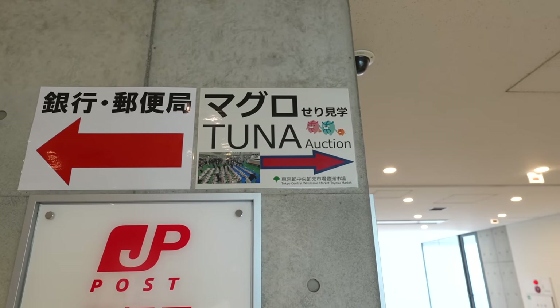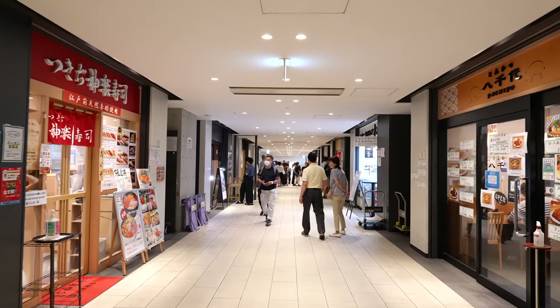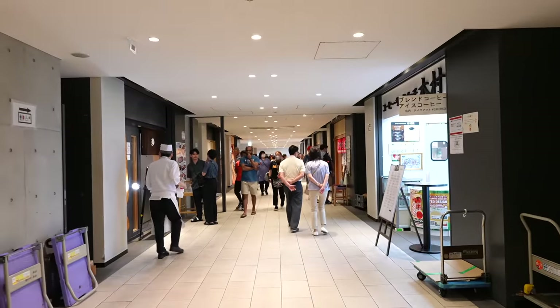This is the place where the tuna auction takes place. There are many seafood restaurants and sushi restaurants here, and it's crowded.